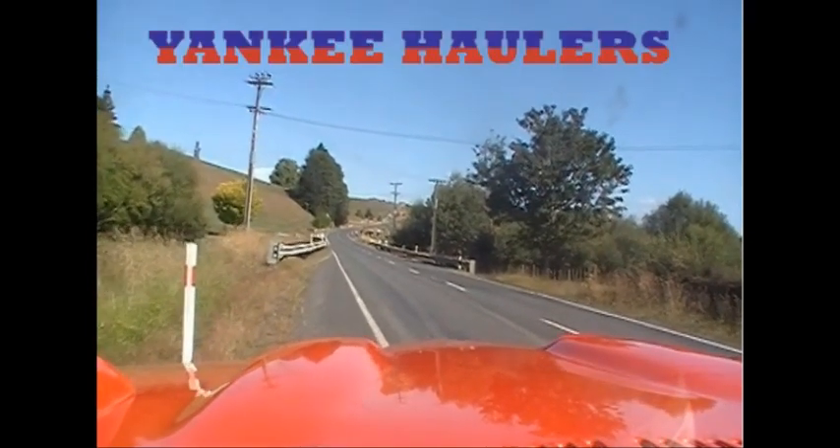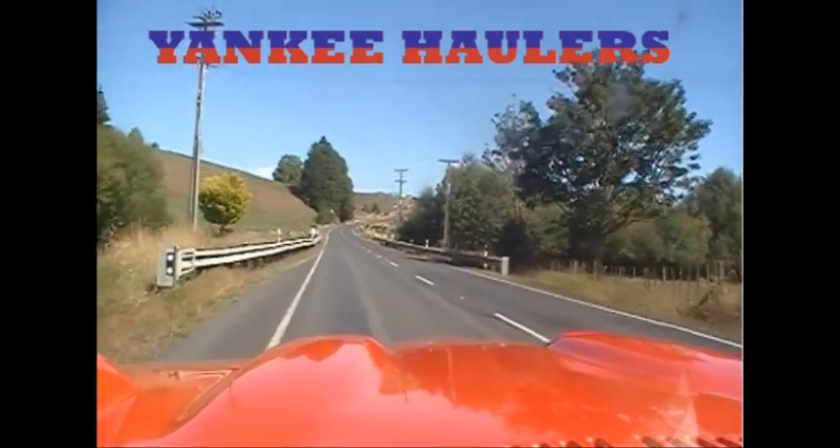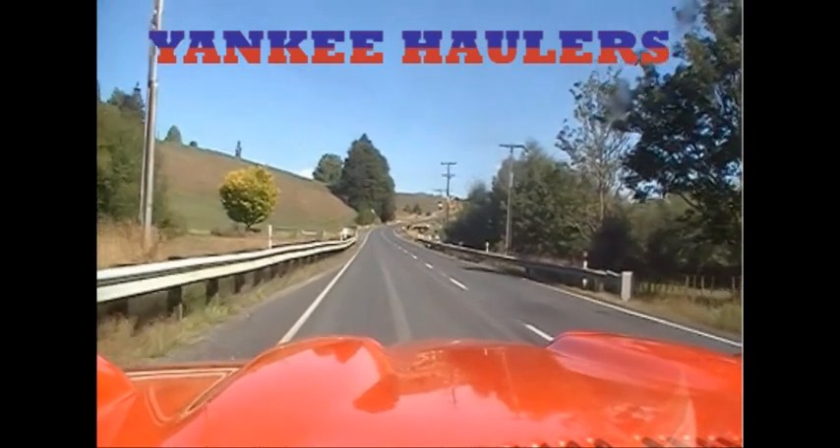Hey everybody, welcome to Yankee V8s. We're just going to be heading off now to the Morrinsville Motorama. We're running late so we're in a bit of a hurry, we'd better get going.